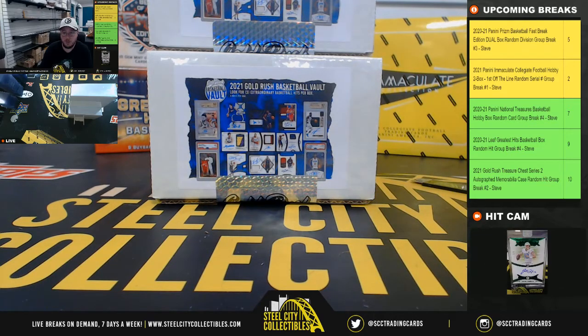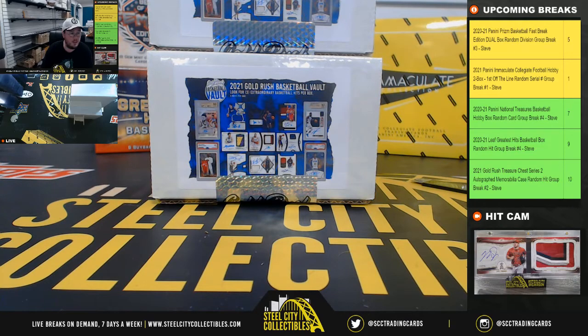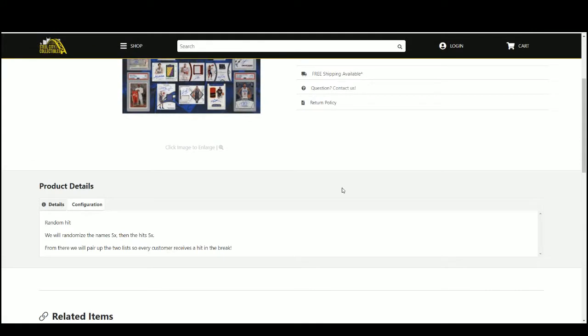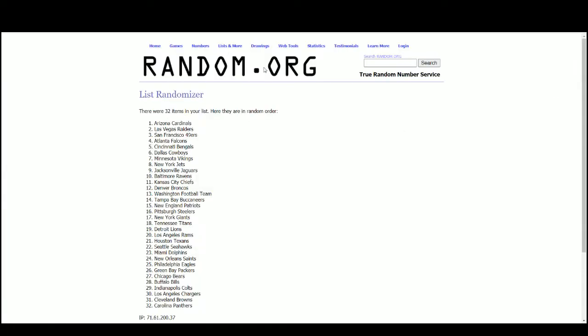Alright everybody, our next break: 2021 Gold Rush Basketball Vault 3-Box random hit group break number 10. Go ahead and jump over here and randomize our names five times, then the hits five times, pairing up the two lists so that every customer receives a hit in the break. Let's go over to random.org.